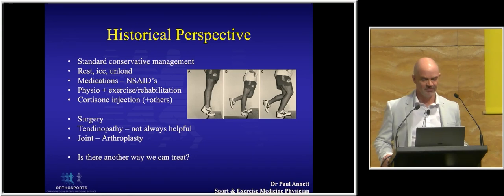From a historical perspective, when I started in sports medicine about 25 years ago, our standard conservative treatment was everything we do today: rest, ice, unload, medications, anti-inflammatories, physiotherapy, rehabilitation, manual therapy, and in many cases consider injection therapy. Back at that time, cortisone was the main one, and over the years, like a lot of my colleagues, I've done a lot of cortisone injections — and they certainly help in many cases.